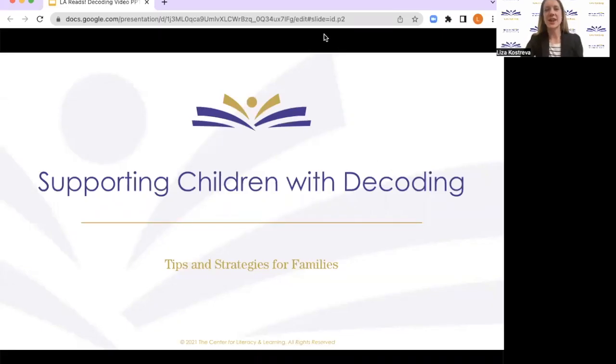Hello, everyone. My name is Liza Kostreva, and I'm a Regional Literacy Specialist with the Center for Literacy and Learning. Today, we're going to talk about learning to support your child with sounding out words. We will discuss what it looks like and sounds like to sound out a word, and why it is important for children to learn to sound out words. We will also discuss how learning to sound out words helps the brain learn how to read, and then I will share some tips and strategies for supporting your child with sounding out words at home.